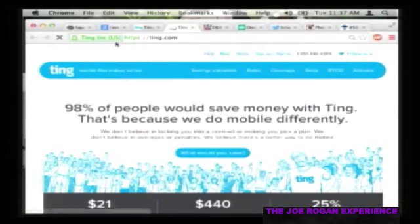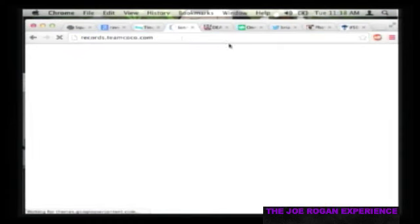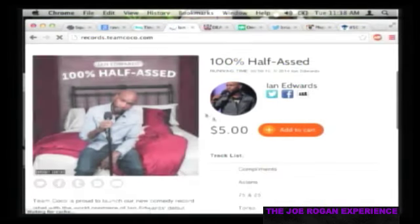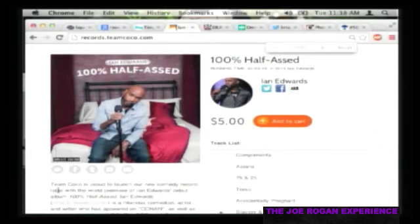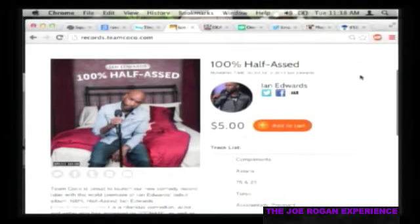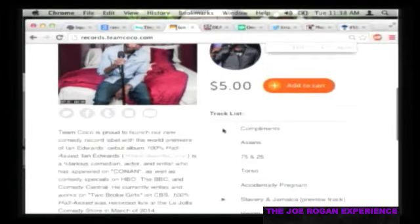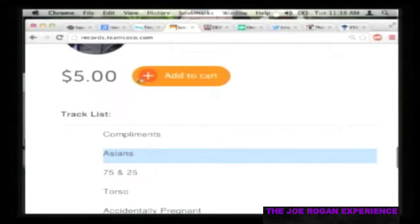Ian Edwards has a new CD out right now on the Team Coco label - Conan O'Brien has his own record label and this is the first release. Ian's CD is called '100 Half-Assed' and it's him sitting on the end of his bed doing stand-up, which is exactly where he'd like to do it. He's a super funny dude and one of the nicest guys I know. Go to records.teamcoco.com.